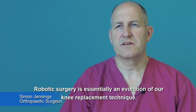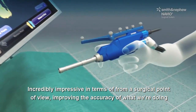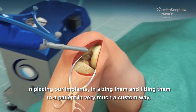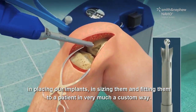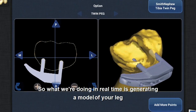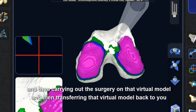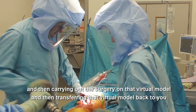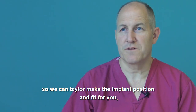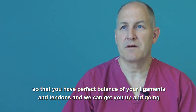Robotic surgery is essentially an evolution of our knee replacement technique. It's incredibly impressive from a surgical point of view, improving the accuracy of placing our implants, sizing them and fitting them to the patient in a very much custom way. What we're doing in real time is generating a model of your leg, carrying out surgery on that virtual model, and then transferring that back to tailor make the implant position and fit for you, so that you have perfect balance of your ligaments and tendons and we can get you up and going as soon as possible.